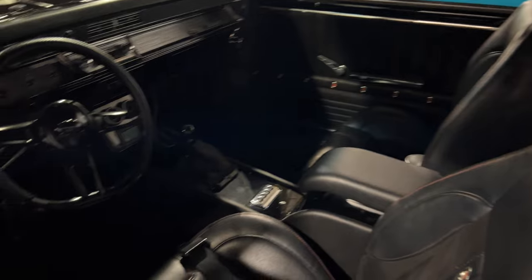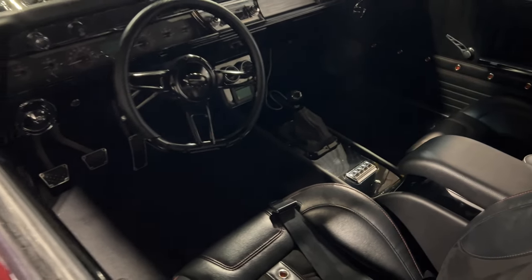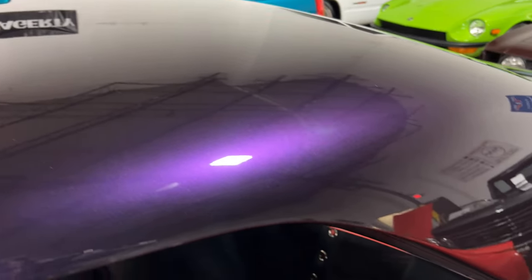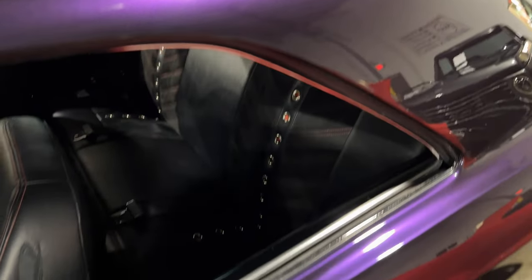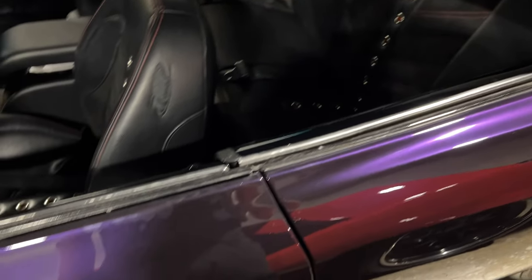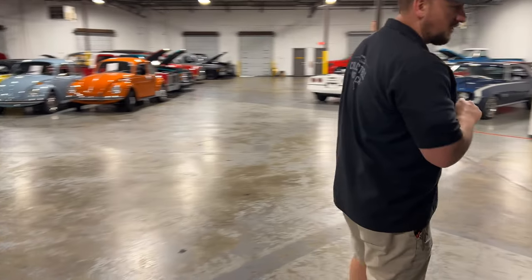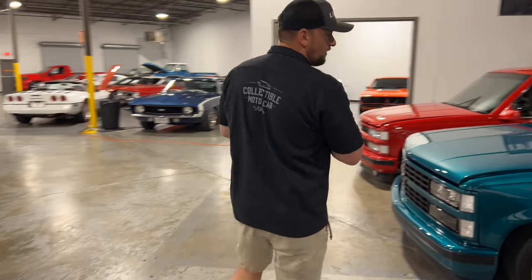Very clean car. Custom paint, custom interior, all TMI interior. And the paint and body on this car is really, really nice — whoever did it did a really good job. They deleted the drip rails, put custom door handles on it, and the body is super straight. This purple paint, in certain lighting it looks black, so you can't even really tell it's purple. But just a really pretty color — purple is definitely not my first choice, but this is a really sweet car and the color works very well on it.